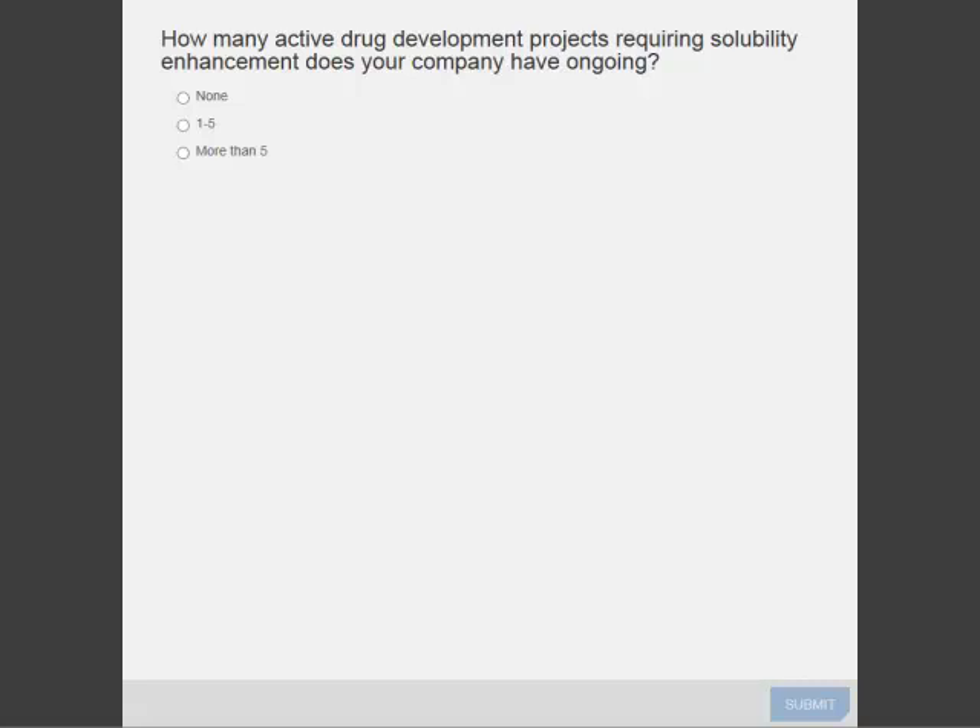It is now time for our third polling question. How many active drug development projects requiring solubility enhancement does your company have ongoing? None, one to five, or more than five? Thank you for your answers.